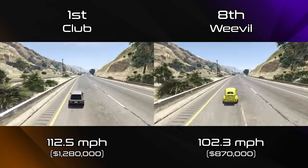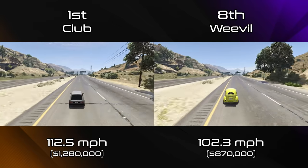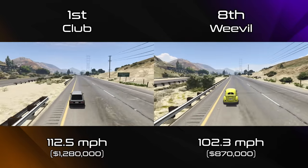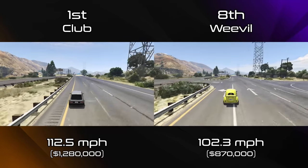When we see the comparison between the Club and the Weevil, that's over a 10mph difference. There's no other vehicle that you need if you ever do a compact race than the Club. The Weevil and the Brioso can be a little bit of fun, but you're never going to want to use them in a race when you've got the Club available to pick.